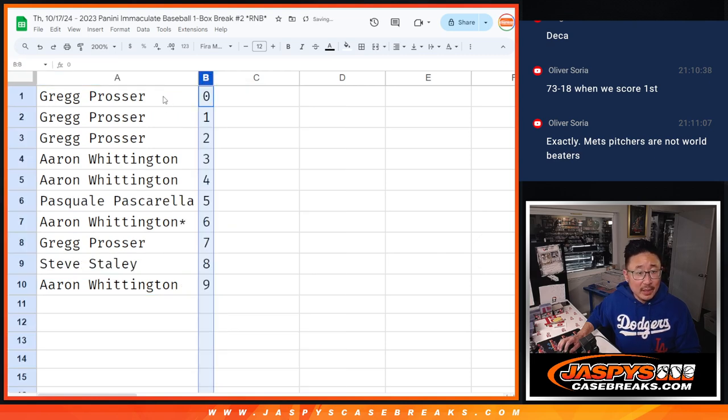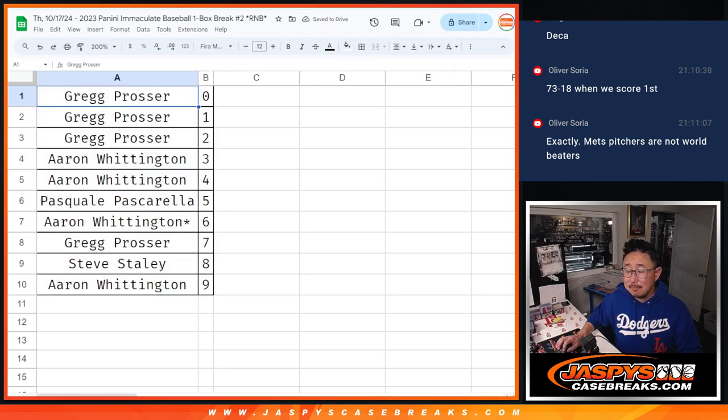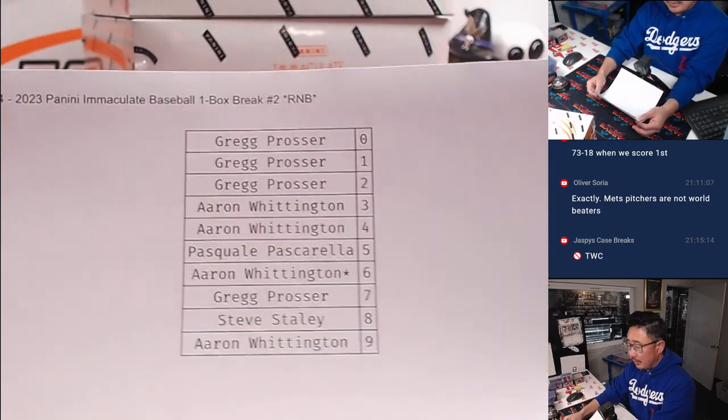Let's order these numerically. We're going to pause the video very briefly to see if there's any trades, and then we'll have the one-box break. Be right back. All right, welcome back folks — no deals, so the list remains the same.